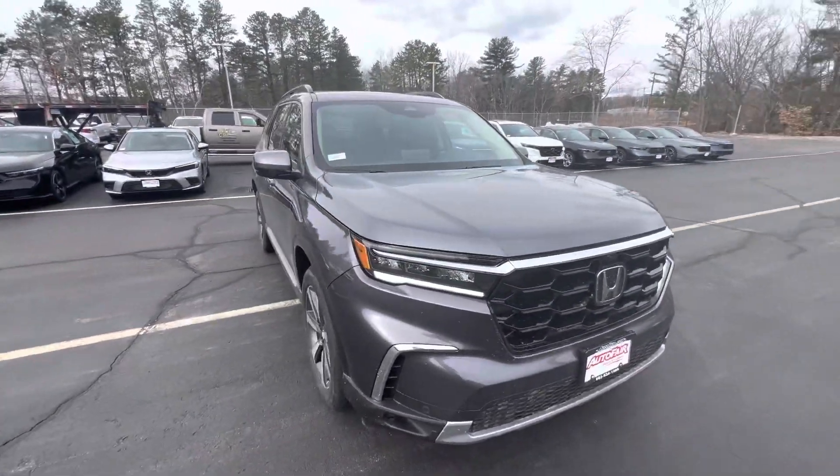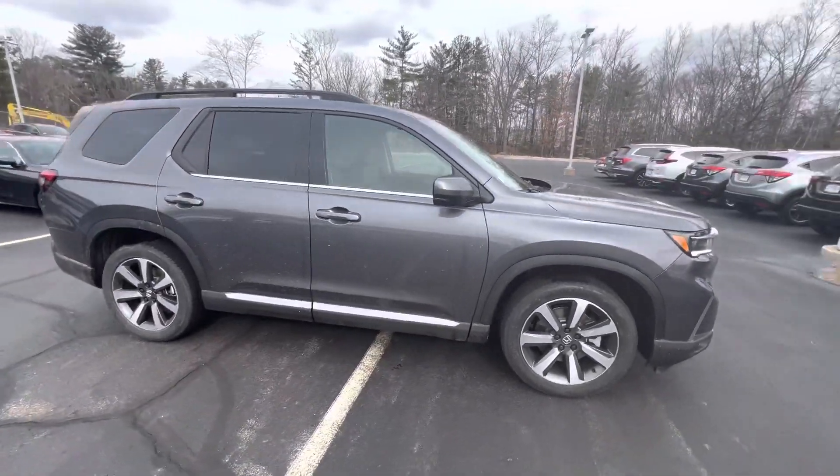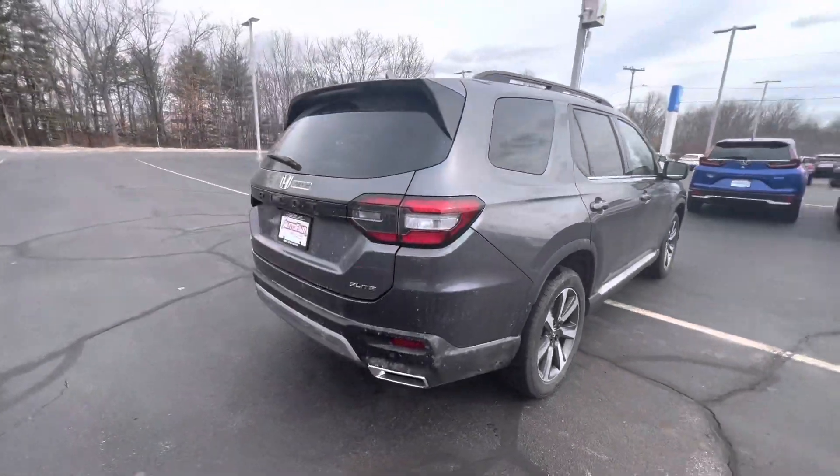Hey, what's going on? This is Adam over at AutoFair Honda in Manchester, New Hampshire, just doing a quick walk around of the 2023 Honda Pilot. These things have got a full remodel inside and out.